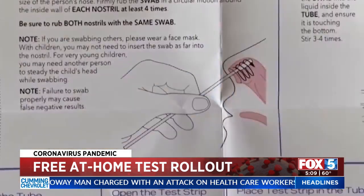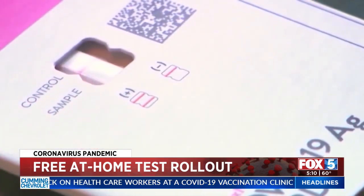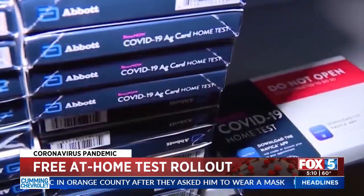The first test kits are expected to ship out at the end of the month, prioritizing Americans from zip codes that have experienced high rates of COVID-19 cases and deaths. The White House says the first 20 percent of each day's orders will go to those areas.